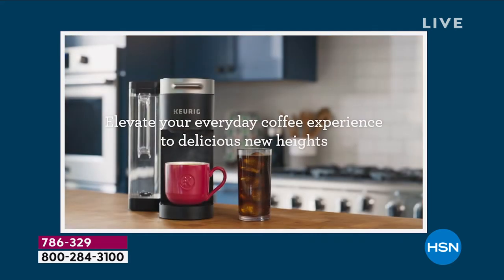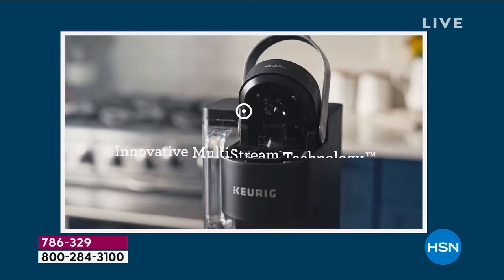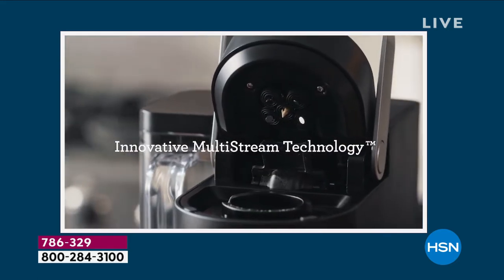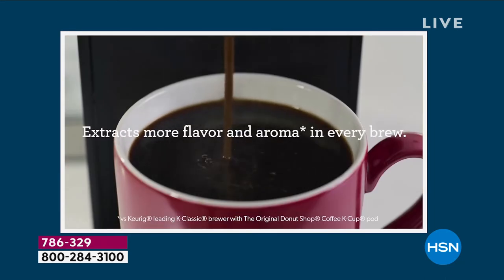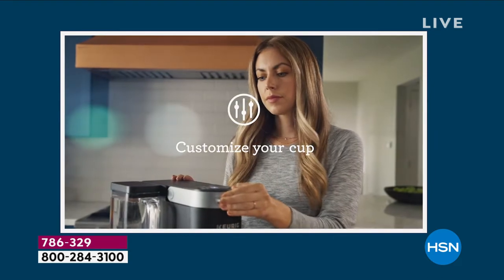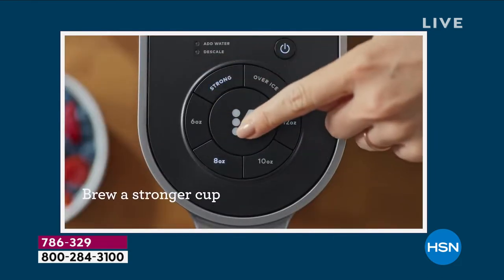$214 value — we're sending you that just for shopping with us at HSN. Over $54 in extras and bonuses, and more colors than we've ever done. We heard you.